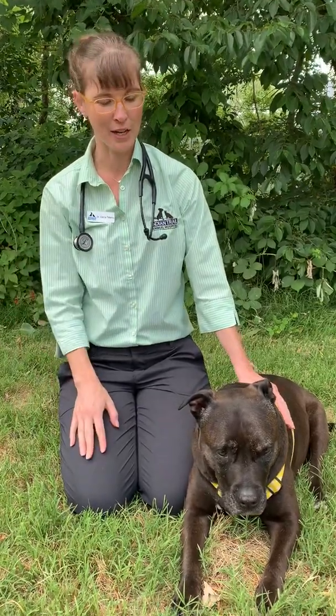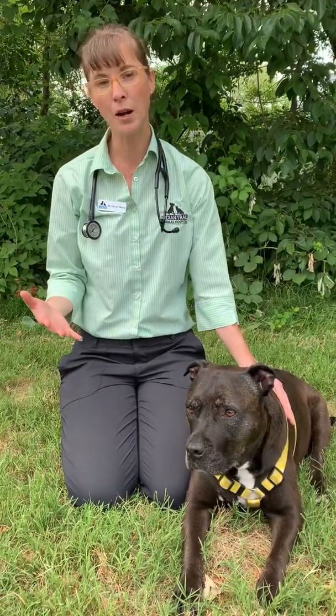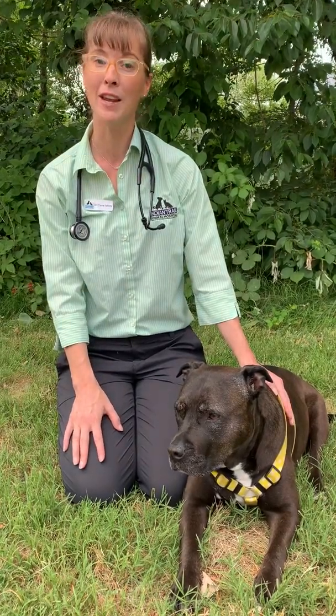There are four core vaccines for dogs, and then there are two lifestyle, or what we would call non-core, vaccinations. Do know that we treat every patient as an individual at our practice, so while there are standards, there could be some variations depending on your pet's health and their needs.